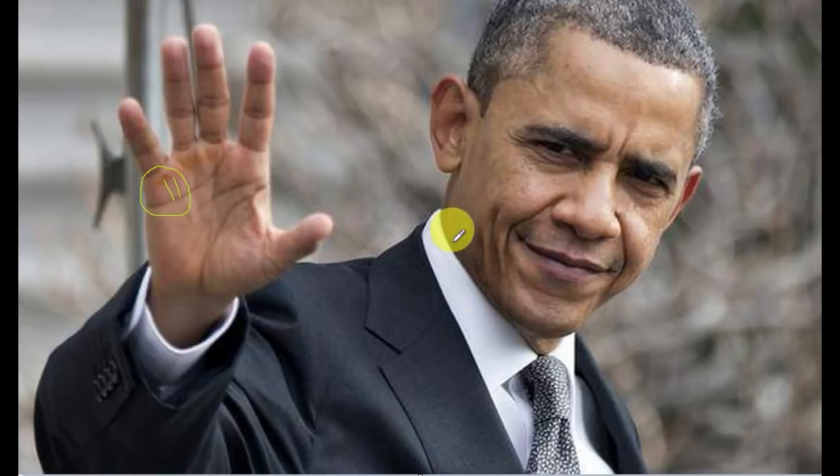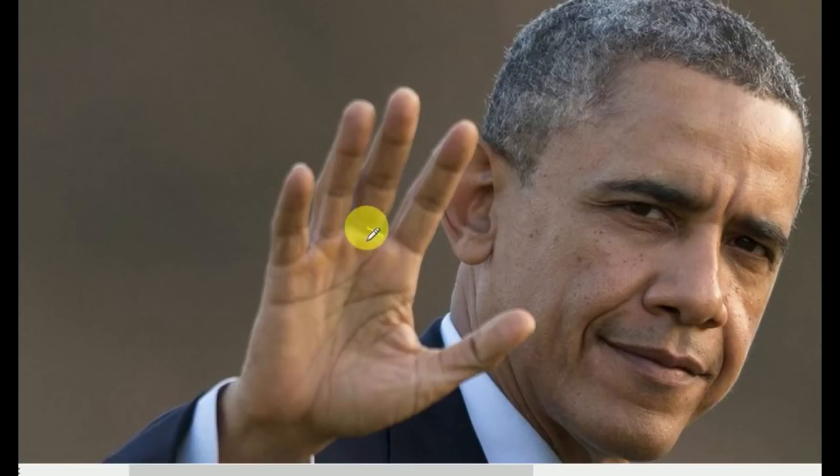This portion is called the mount of Saturn. One single fine vertical line on the mount of Saturn shows a beautiful and happy life, as well as a successful marriage. This portion is called the mount of Apollo. A deep straight vertical line on the mount of Apollo denotes wealth and fame, or both.